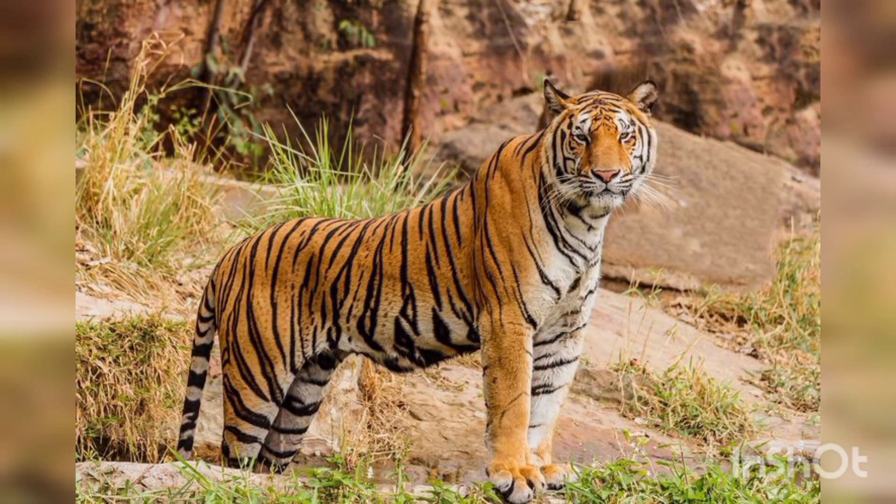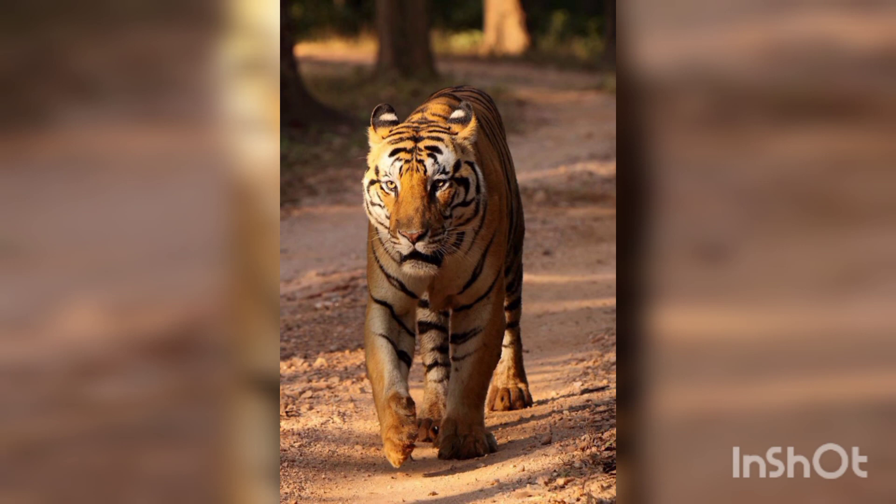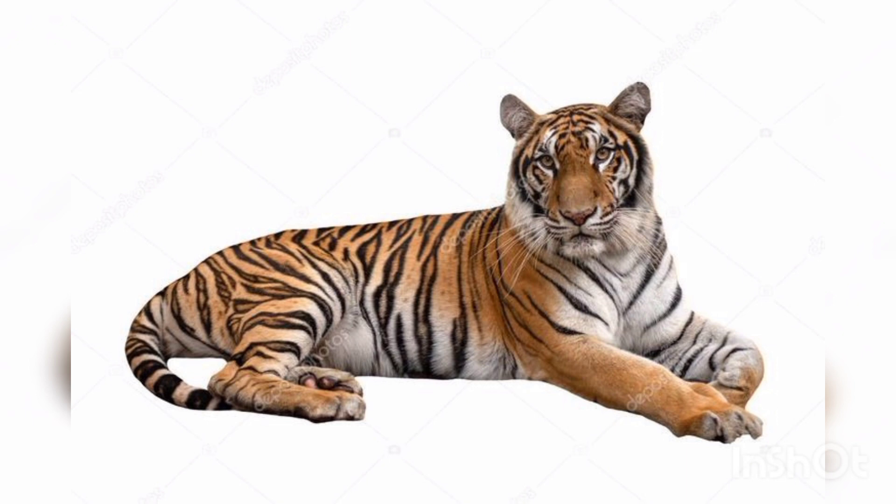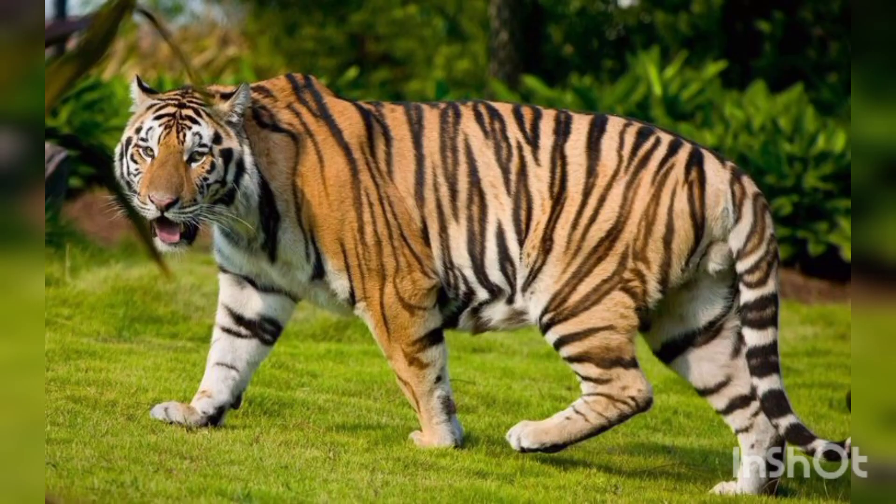Hello guys, welcome to my YouTube channel. I hope all of your friends and family members are fine and good. Today we are going to talk about a species of Bengal tigers. The Bengal tiger is a population of the Panthera tigris tigris species and the nominate tiger species.